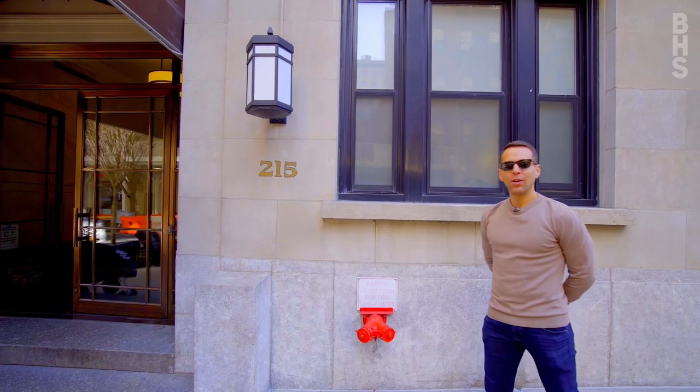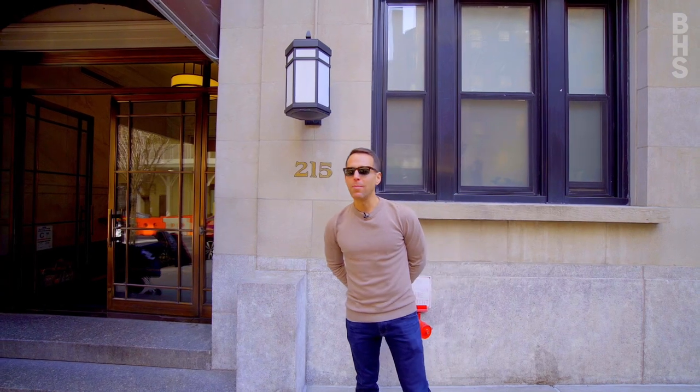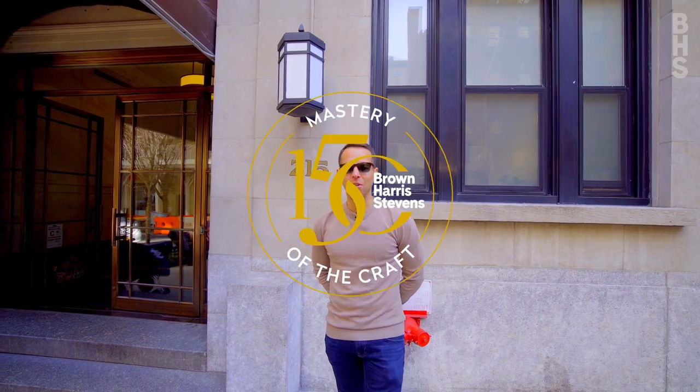If you have any questions about the property or you'd like to schedule a tour of this amazing, gut-renovated, three-bedroom, two-and-a-half bathroom home, kindly contact me or any of the members of the team, and we'll be thrilled to get you in.